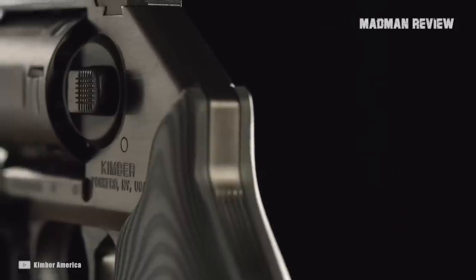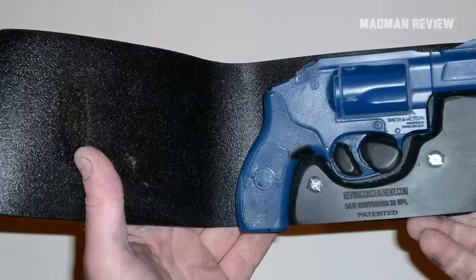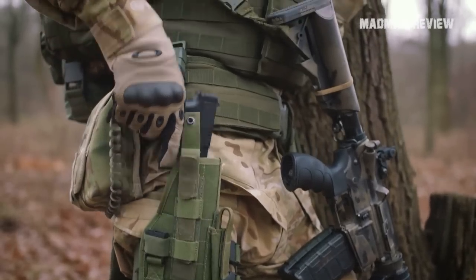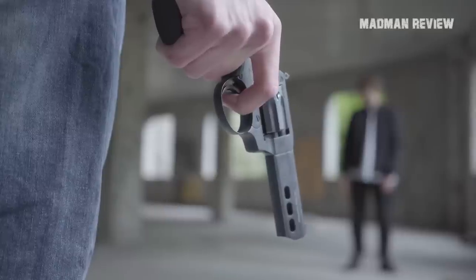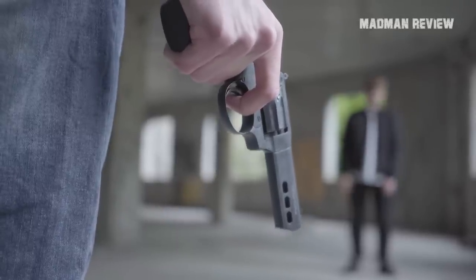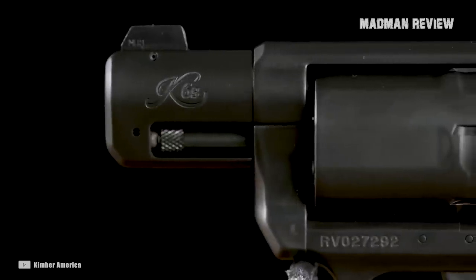The lack of a hammer also guarantees a smooth draw, since the last thing you want in a self-defense situation is the hammer snagging on your shirt or holster. Not to mention, it's a lot more intimidating to be staring down a wheel gun than a semi-auto, though getting shot by either is unpleasant. With this in mind, here are some of the most popular hammerless revolvers that you can buy right now.